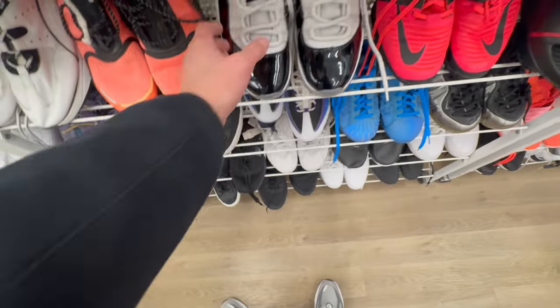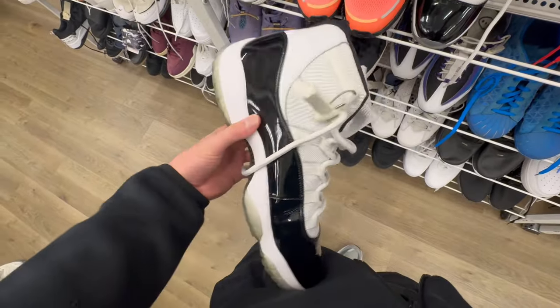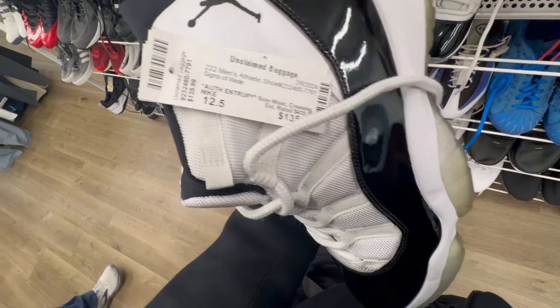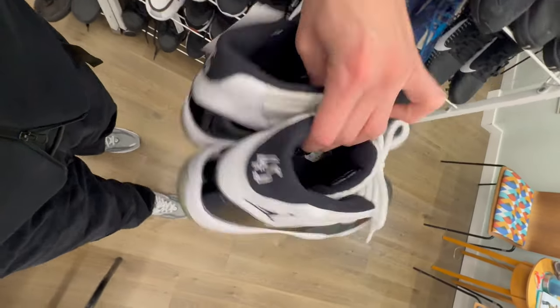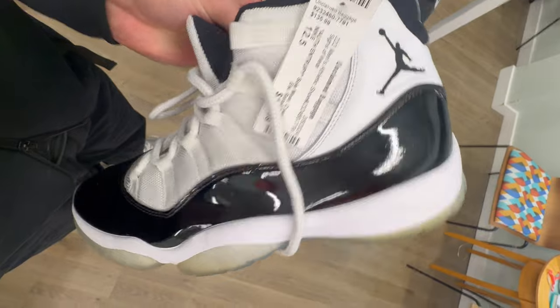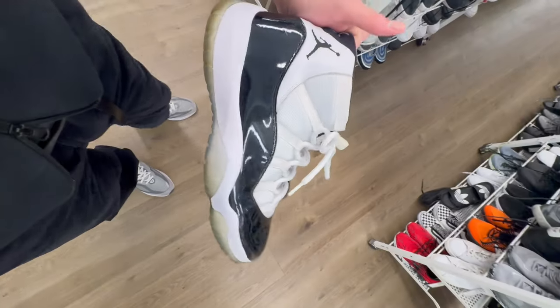I guess they already had the sneaker section set up. I asked them — anything that's down here is all that they have. Tried these on, they really fit — for this price, can't beat it. 12 and a half, they really fit me well. $136 — I might have to cop. Look at all these deals, man.